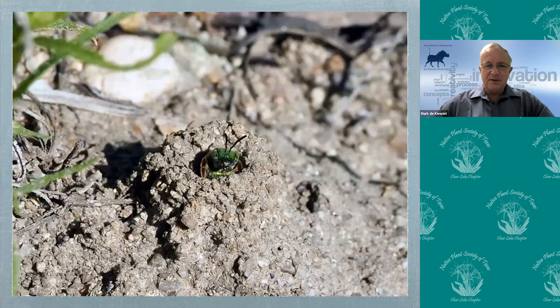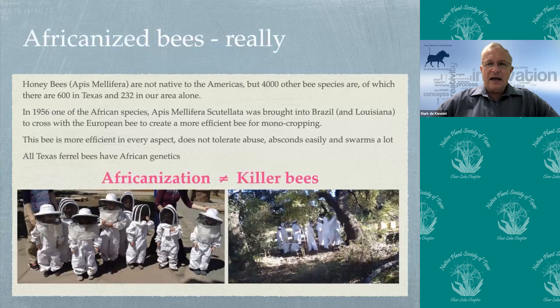We mentioned phenology — the symbiotic relation between plants and pollinators. Native bees generally hatch just before their target plant blooms. Some plants only have one species that pollinates them, and some bees will only pollinate one plant. What triggers the bee to hatch is unknown — soil temperature, moisture, and daylight are suggested. As climate changes, so does the range for plants as well as the time of blooming, and we've seen a gap develop between the native insect pollinator and the plant. How big this gap will get and whether bees will be able to adapt to other species of plants is still out for debate.